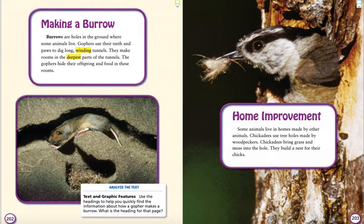Making a Burrow. Burrows are holes in the ground where some animals live. Gophers use their teeth and paws to dig long winding tunnels. They make rooms in the deepest part of the tunnels. The gophers hide their offspring and food in these rooms.